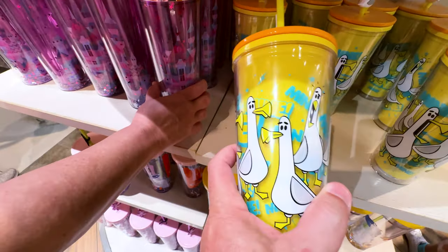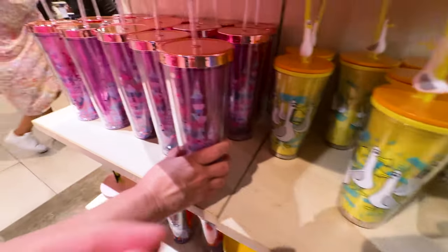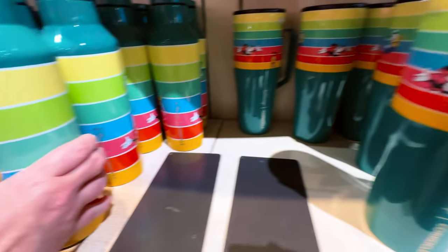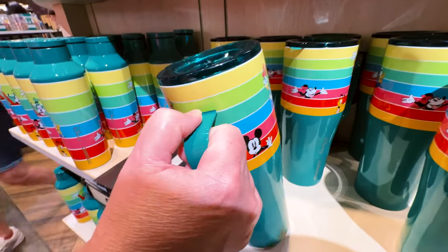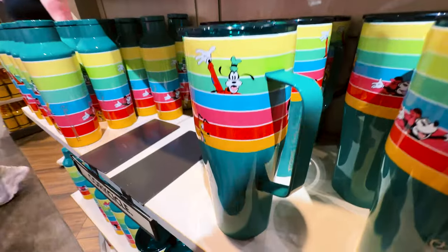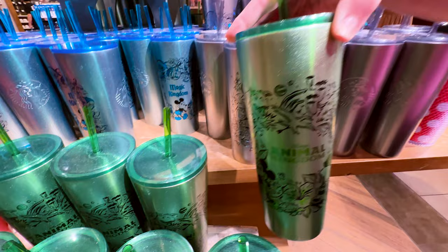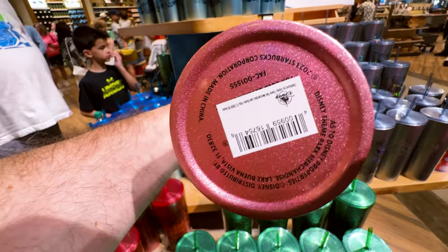Oh my God — Nemo! This one is from the castle. A water bottle and a mug, because you don't have enough mugs — let's get another one. You can bring in a great cup of coffee or wine. This one is from the castle. Magic Kingdom. One of Epcot, one of Animal Kingdom, and Hollywood Studios, of course. Because who says you need more mugs? And $44.99 each.